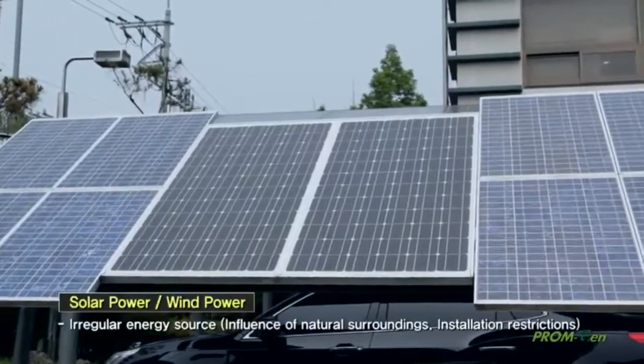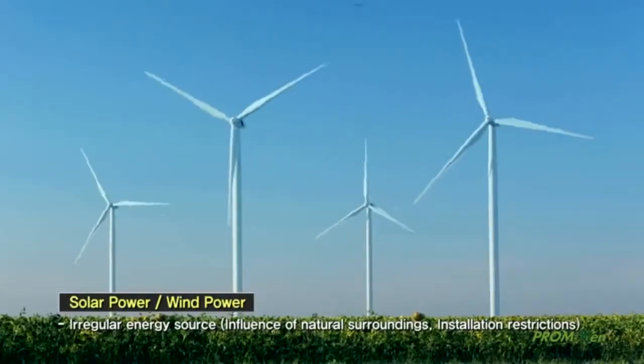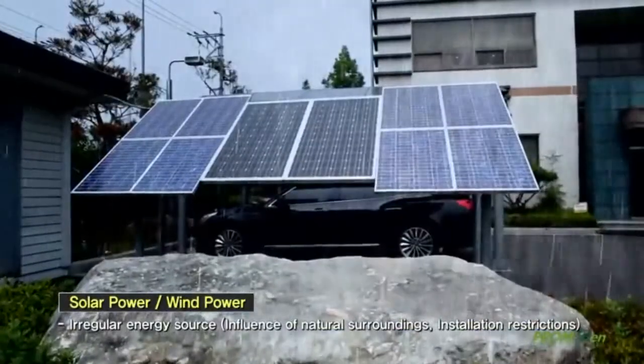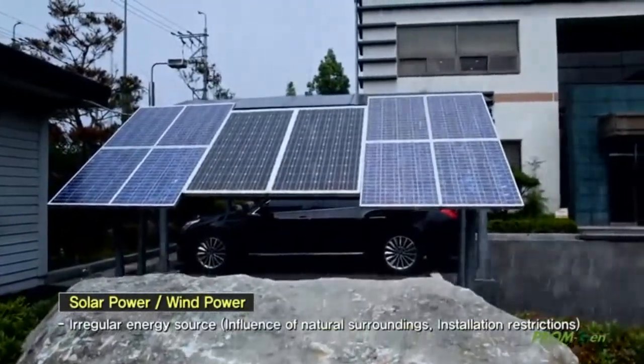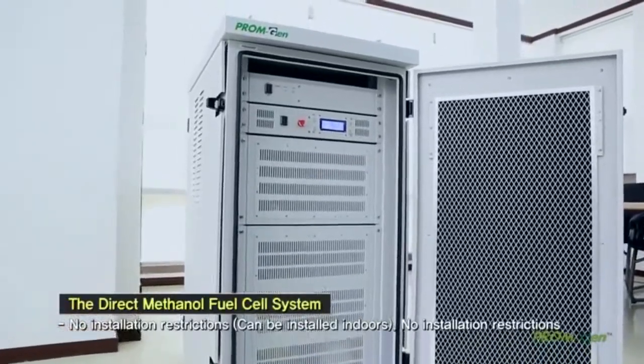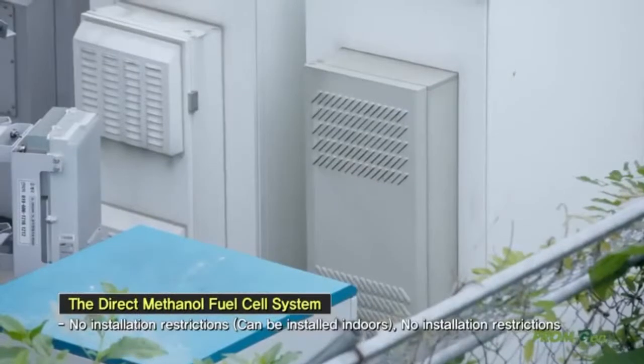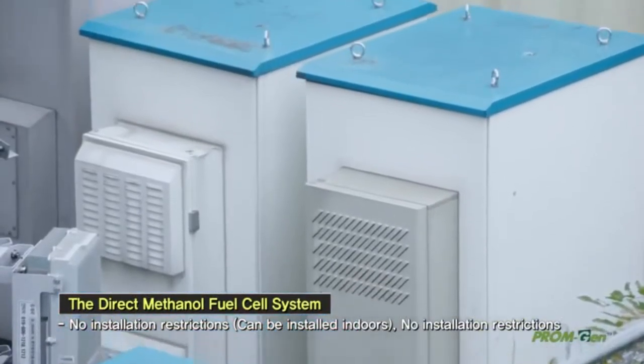Renewable energy power generation equipment such as solar power and wind power is sensitive to the weather and the environment, which can cause a problem in uniform energy supply. However, PromGen can be installed indoors and outdoors, being less affected by the weather and environment, which brings you high quality energy.